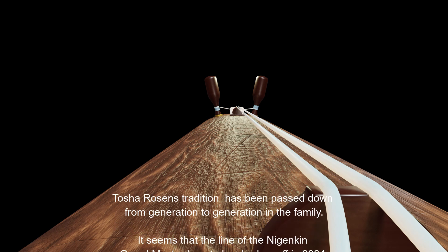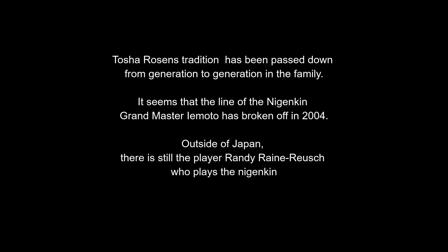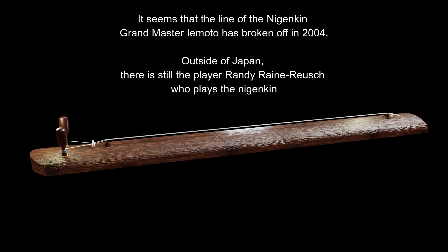Toshirozen was able to pass on his tradition to his family, but the passing on of tradition stopped in 2004.